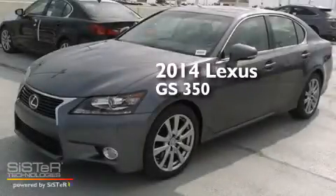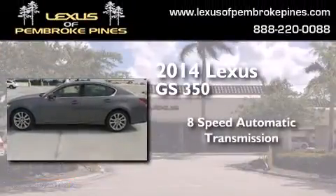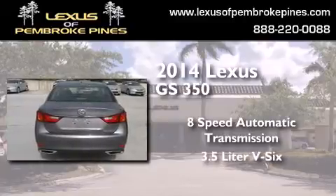This is a brand new 2014 Lexus GS350. This 4-door sedan has an 8-speed automatic transmission and a 3.5-liter V6.